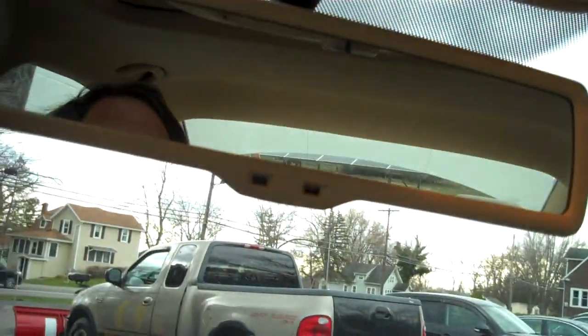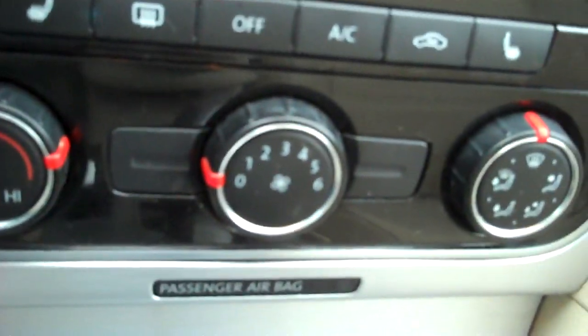Navigation. Auto-dimming mirror. The sunroof again tilts up or fully retracts. Sunglass holder. Heated seats with separate controls for driver and passenger.